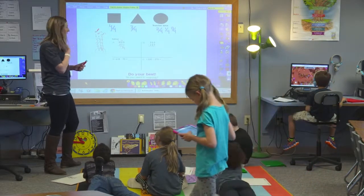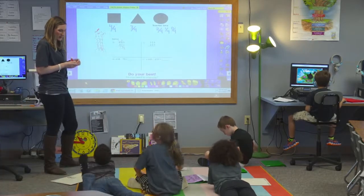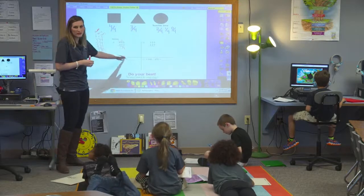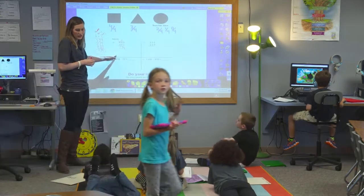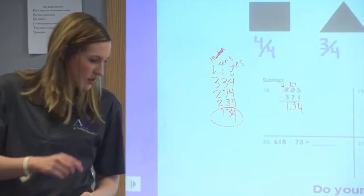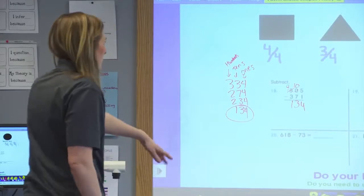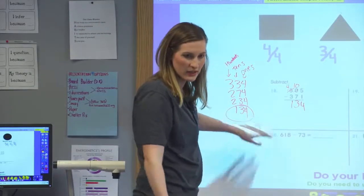You got that one. Here's my question for you now, because we really need to understand place value. We really need to understand 1's, 10's, and 100's. So can you write that in expanded form? Kelsey's on the right track. Kelsey, why don't you come up and write on the third floor in expanded form?